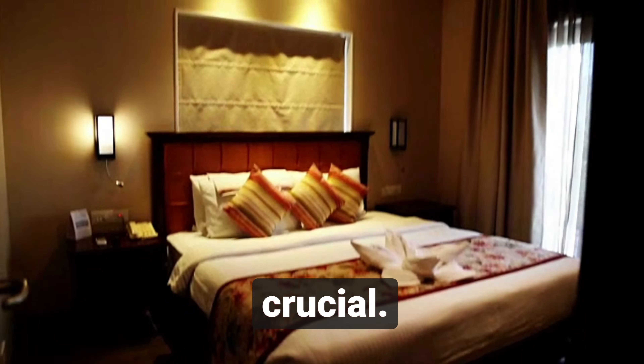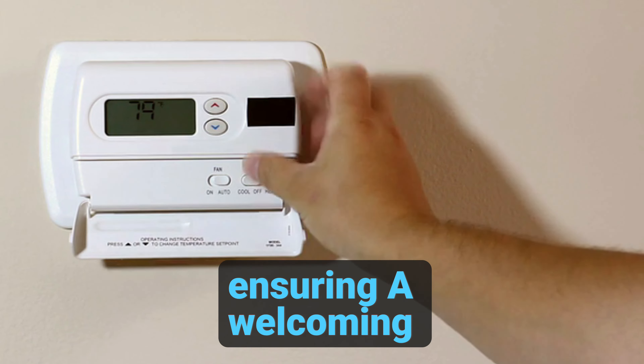When it comes to the bathroom, clean according to the standard procedure and replenish all amenities there as well. After fixing the room to hotel standards, set the thermostat and lighting to the prescribed levels, ensuring a welcoming ambiance.